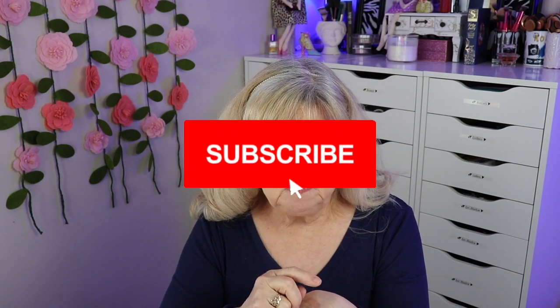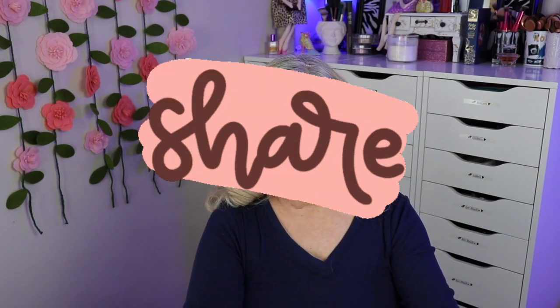Before I move on to the March bag, if you haven't already, please subscribe — I would love it, join my family here. Also like this video, it really helps me a lot. Comment and let me know: do you get Ipsy? Tell me a little bit about it. It really makes my day when you guys say hi. Also hit that notification bell so you'll be notified when my next video is up, and feel free to share the video.